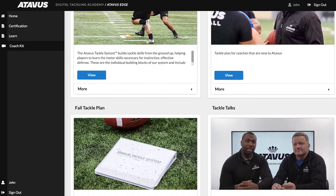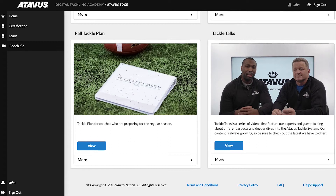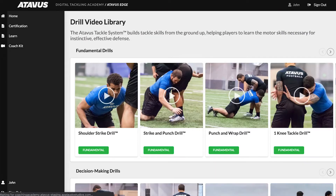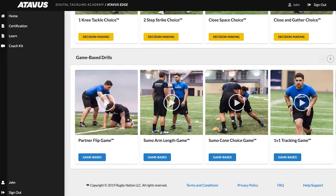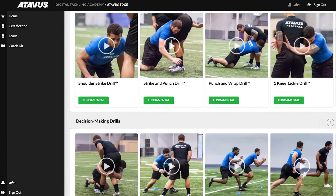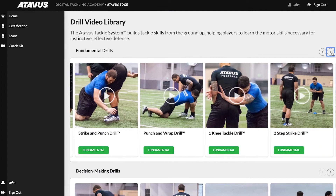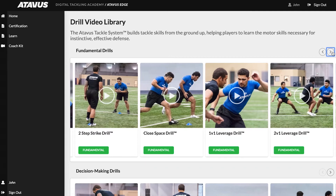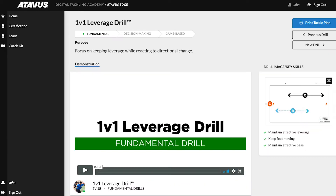Once you understand these ideas, you can make the most of the video drills. Atavus tackling drills are player-centered and progression-based, helping increase the skill retention needed to be a more effective tackler. Atavus Edge provides 30 different video drills divided into technical, decision-making, and game-based categories. The goal of this progression is to build confidence in players, helping them grow beyond fundamental technique into the ability to execute under pressure at game speed.